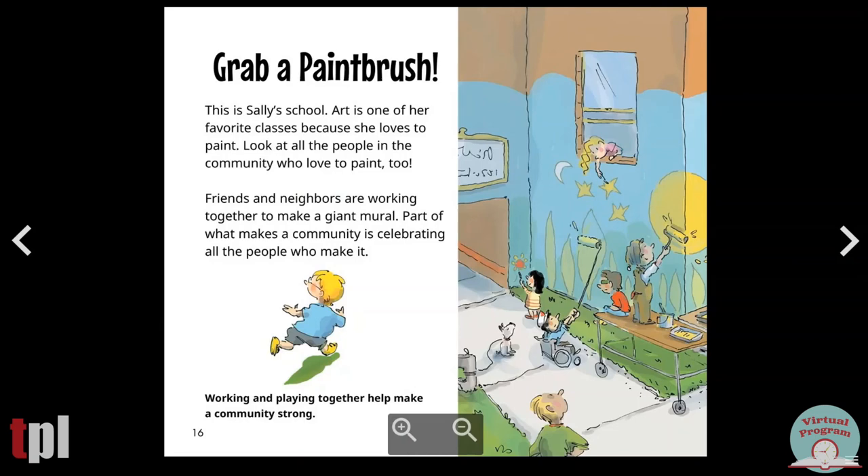Grab a paintbrush. This is Sally's school. Art is one of her favorite classes because she loves to paint. Look at all the people in the community who love to paint too. Friends and neighbors are working together to make a giant mural. Part of what makes a community is celebrating all the people who make it. Working and playing together help make a community strong.